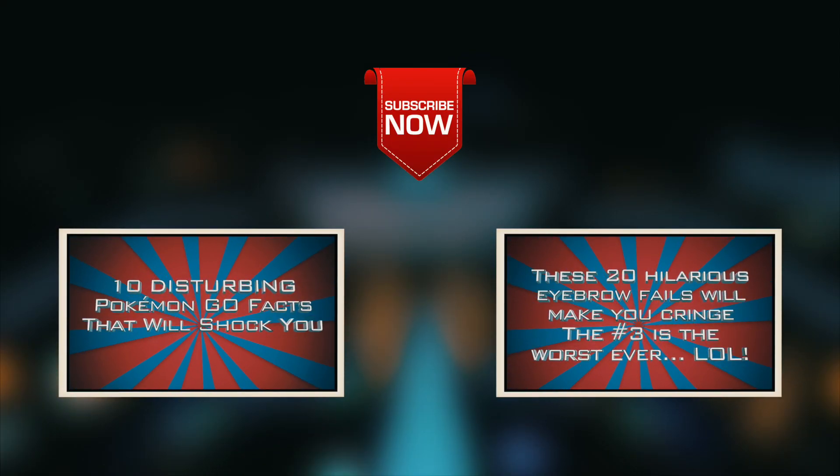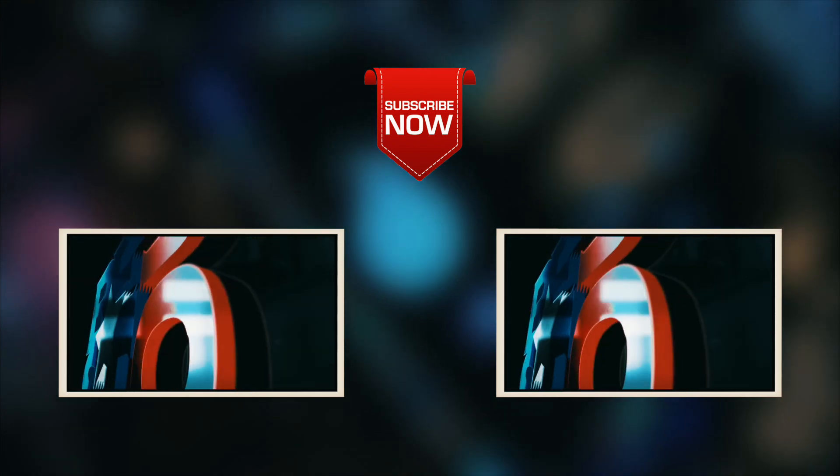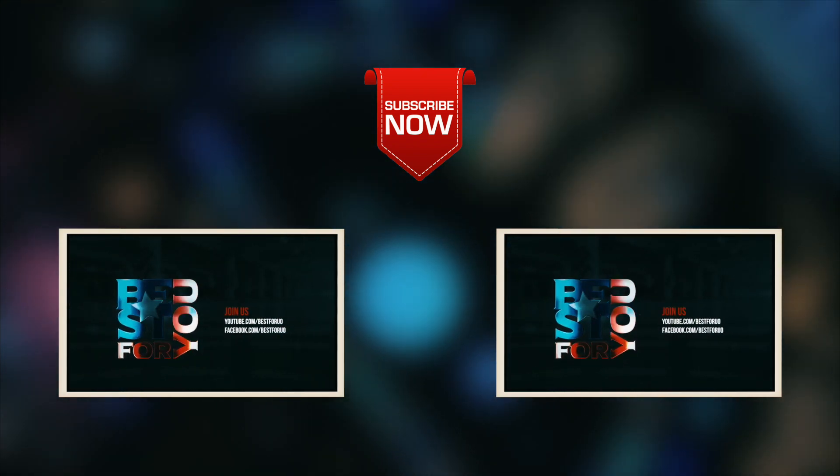We hope you enjoyed learning about these most advanced main battle tanks in the world. Here are our other videos that we think you might like — don't forget to click the subscribe button.